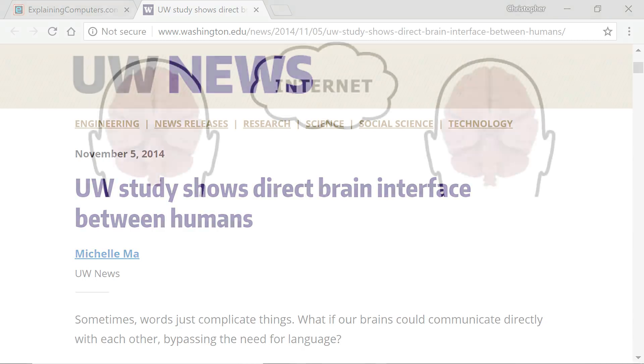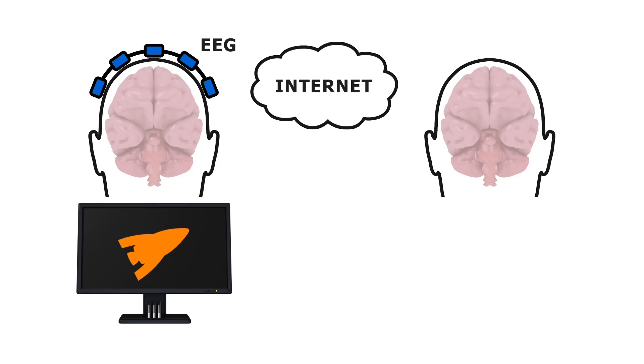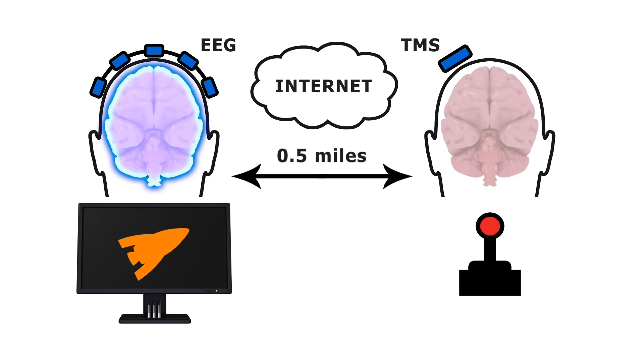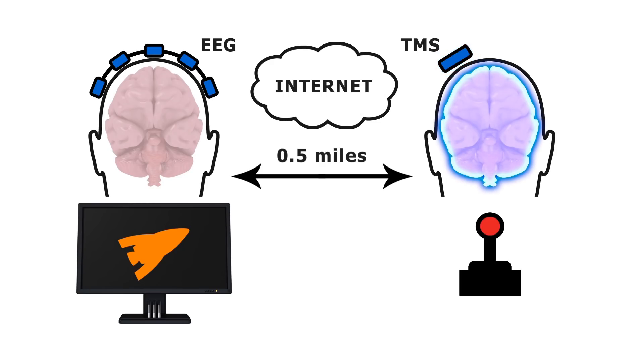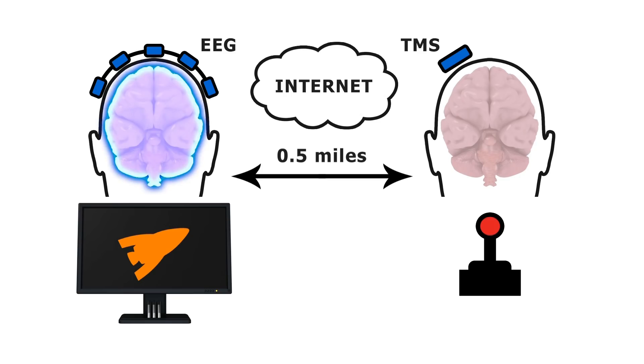Specifically, in a set of experiments in 2014, one test subject wore an EEG skull cap while watching a monitor screen on which a computer game was being displayed. But the fire button was in the hand of a second subject seated half a mile away in another building, who had a TMS coil placed over their brain. To shoot down rockets, the first user had to think about pressing the fire button. When they did so, brainwave signals were acquired by EEG, processed and transmitted over the internet. The TMS device then induced an electrical pulse into the receiving subject's brain, causing them to experience visual stimuli and press the fire button. Amazingly, the split-second accuracy required to shoot down rockets was achieved — across three pairs of test subjects, a success rate of between 25 and 83 percent was obtained.